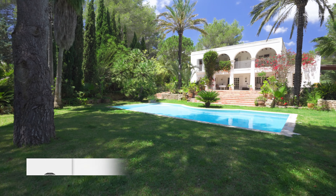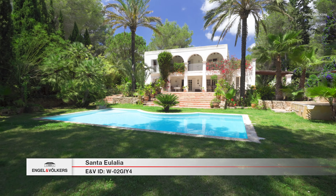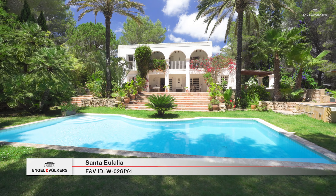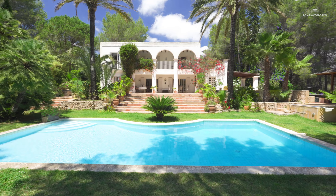Today I'll show you around a property between the villages of Santa Olaria and Santa Gertrudis, in the heart of Ibiza, in a protected and green neighborhood.